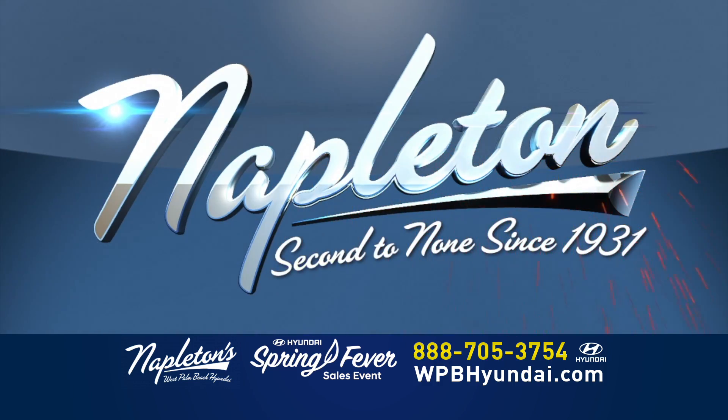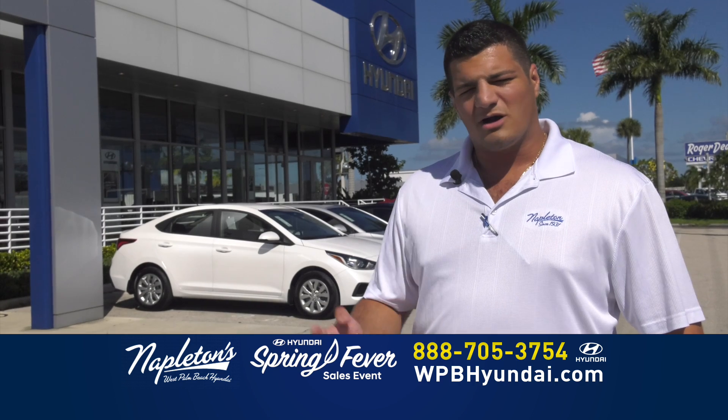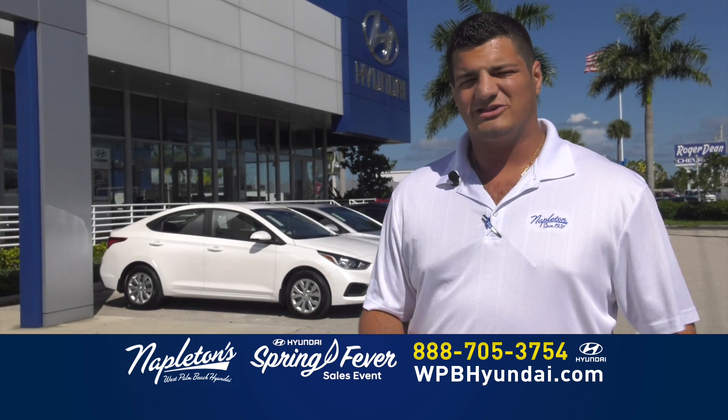Napleton, second to none since 1931. Give us a call right now, log on to our website, or come on down to Napleton's West Palm Beach Hyundai today.